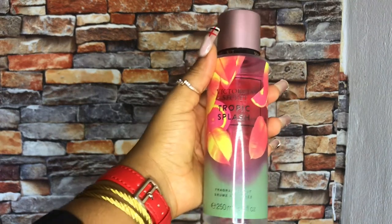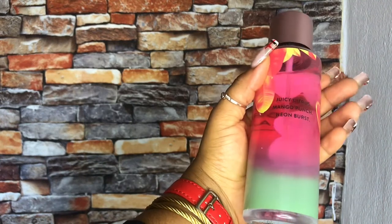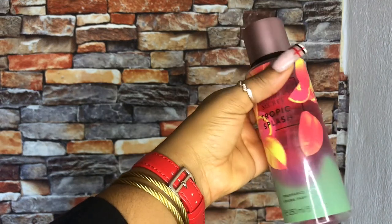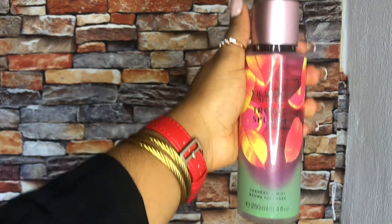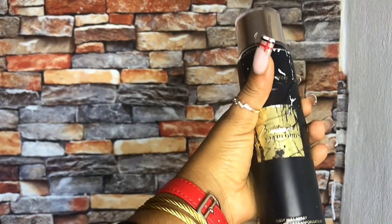This is a Victoria's Secret Tropic Splash body mist. I think 'tropic splash' kind of explains everything — it is floral, it has pineapple and sweet fruits infused together. It's a beachy summer kind of thing with a vibrant edge. It definitely lasts long and it retails from 2,500 to 3,000.